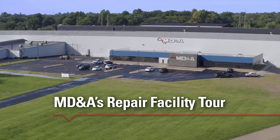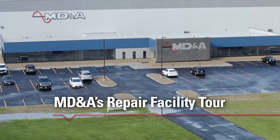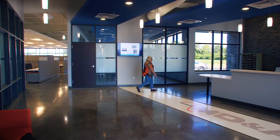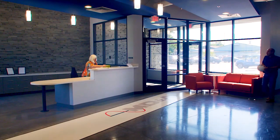Welcome to MD&A's Turbine Generator Repair Facility in St. Louis, Missouri. MD&A provides power generators around the globe with a full-service, high-quality OEM alternative for turbine generator service, repairs, and parts.